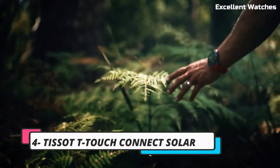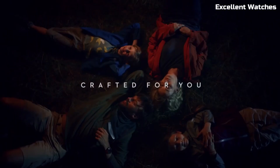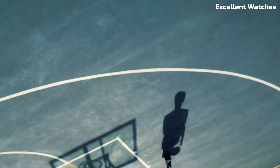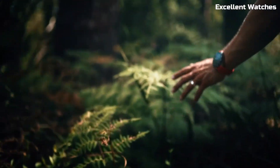Number 4: Tissot T-Touch Connect Solar. The Tissot T-Touch Connect Solar is a groundbreaking fusion of traditional Swiss watchmaking and cutting-edge technology. This smartwatch combines the elegance of a Tissot timepiece with the functionality of a smartwatch, making it a versatile companion for the modern individual.